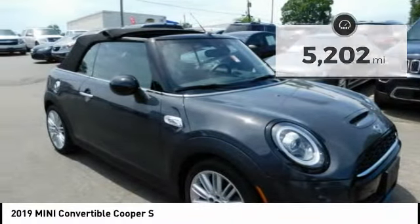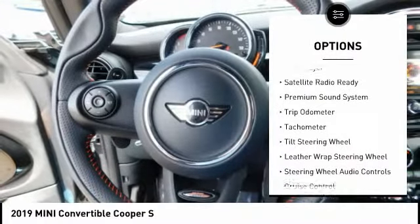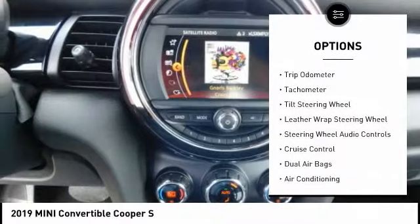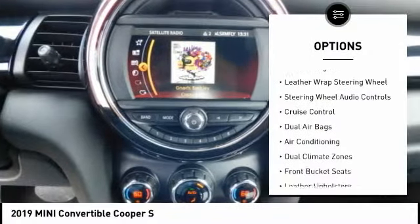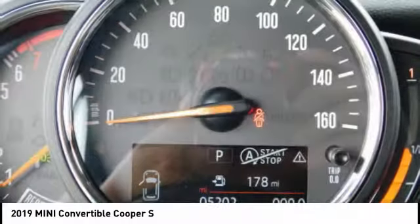Here are some of this vehicle's great options: traction control, keyless entry, power driver's seat, steering wheel audio controls, heated seats, backup camera, dual airbags, air conditioning, power convertible top, and cruise control. Your new ride is just a phone call away.